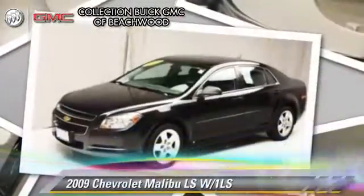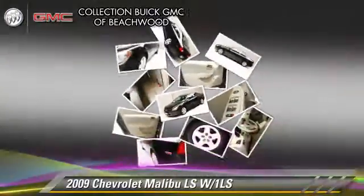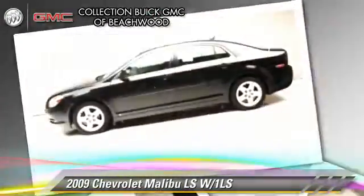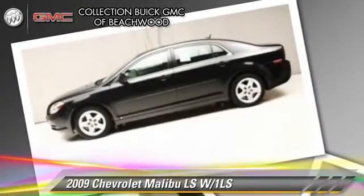The 2009 Chevrolet Malibu LS, with an automatic transmission. This vehicle, with fewer than 30,000 miles on the odometer, is well equipped. This Chevrolet features power windows, cruise control, and traction control.